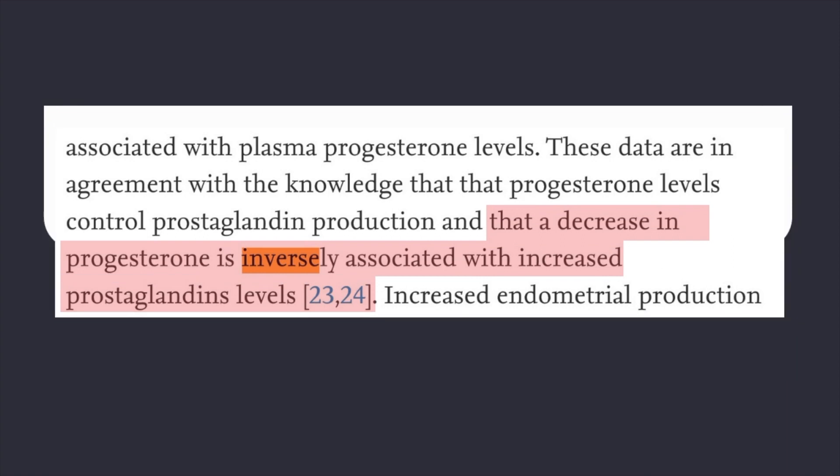Current research shows that when progesterone levels are low, uterine prostaglandin levels are high, meaning they have an inverse relationship. However, we don't know whether these uterine prostaglandins are transported to the gut, or if there is a relationship between progesterone levels and gut prostaglandin levels. It really shows how much more work needs to be done to understand how our bodies work. What we do understand is that prostaglandins are involved in making us feel nauseated and giving us all those weird poops.